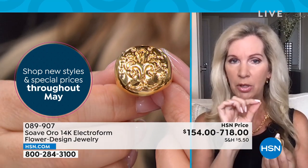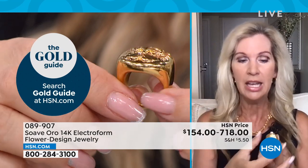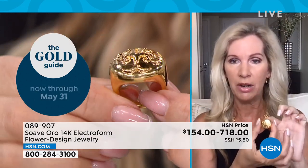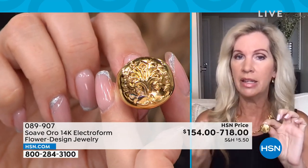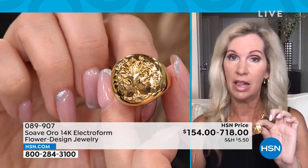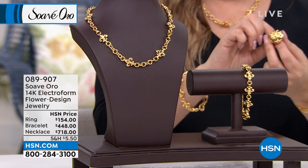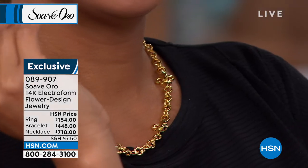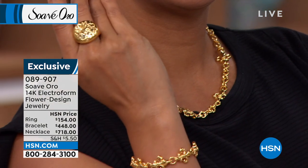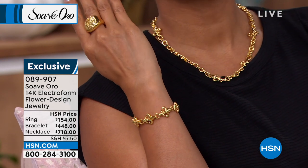Look at that beautiful, gorgeous symbol of the fleur-de-lis — the symbol of Florence, Italy, which is the capital of the Tuscany region. When our ladies wear this, it's so comfortable and beautiful, it makes a statement. It is bold, conversational, but lightweight — gives you the look and feel of solid gold with that density factor. Suave Oro is all about the ultimate gold experience, with that gorgeous buttery gold touching your finger every single day.